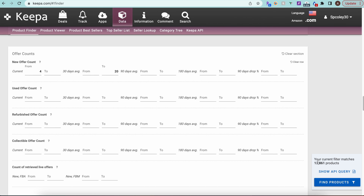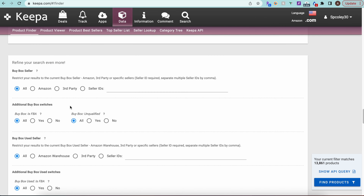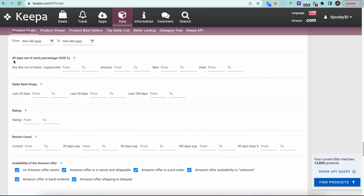To further refine, I'll cap the 30-day average offer count at 20 sellers. This eliminates listings with 50-plus sellers on average. So now we have a minimum of four and a maximum of 20 sellers over the last 30 days. It didn't remove a massive number, but it does cut out outliers we probably wouldn't look at anyway.